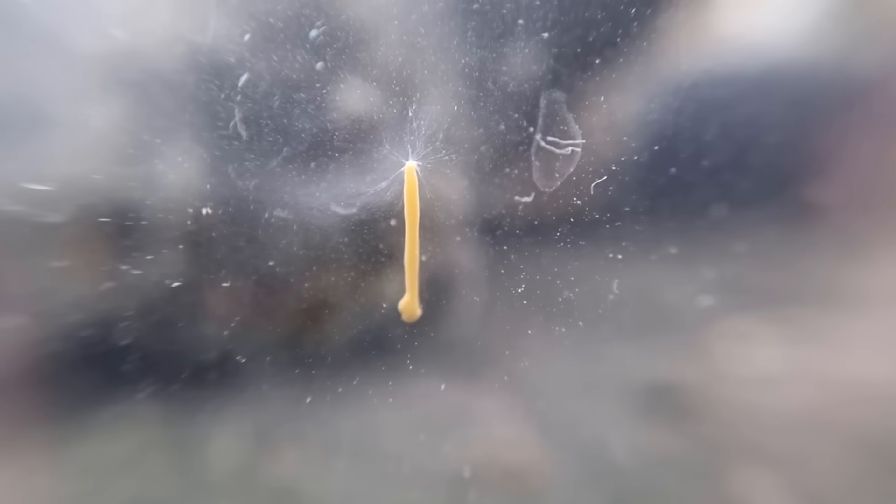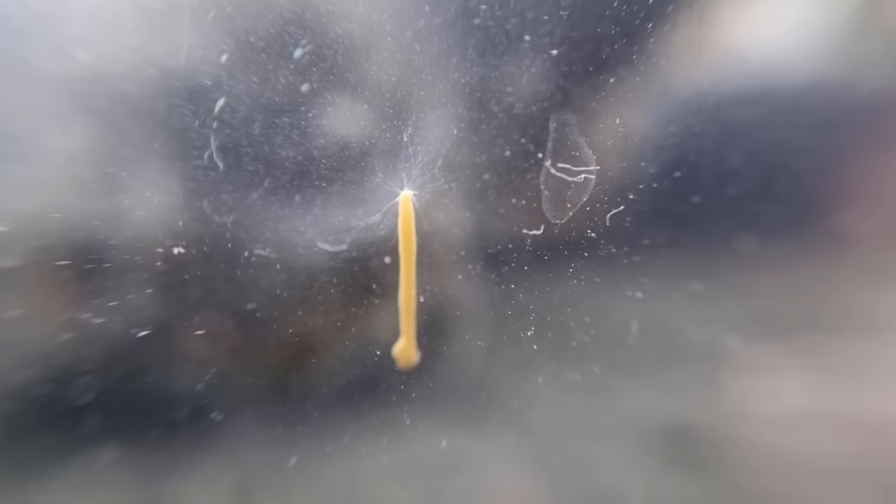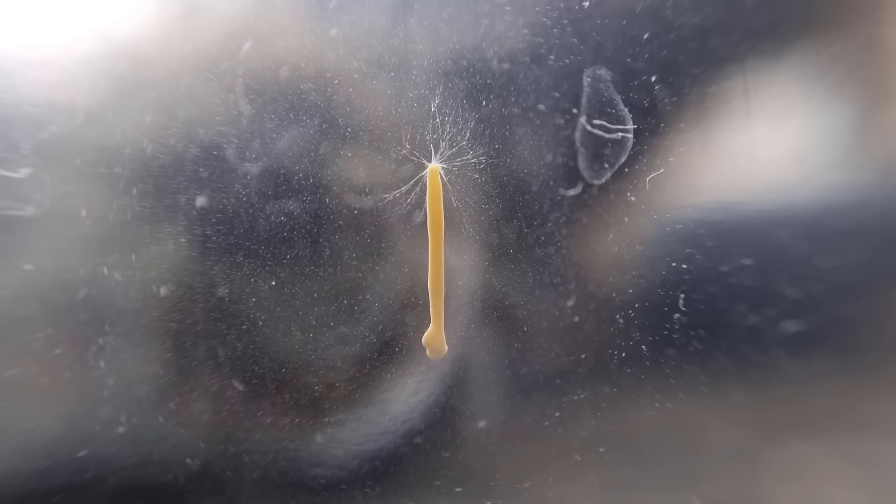This smaller jar is also home to this alien-looking life form, which I think is actually the same organism we saw in the bigger jar — just a bit more compact and looking less like pulled-apart molten cheese. This one looks like one elongated blob with some threads coming out of the top. I feel like if you know what this is, it's very obvious — but I don't.